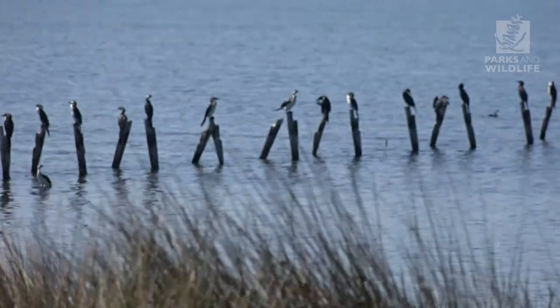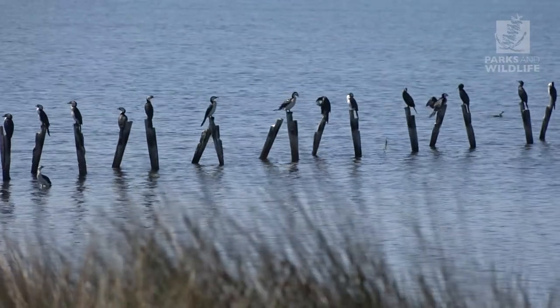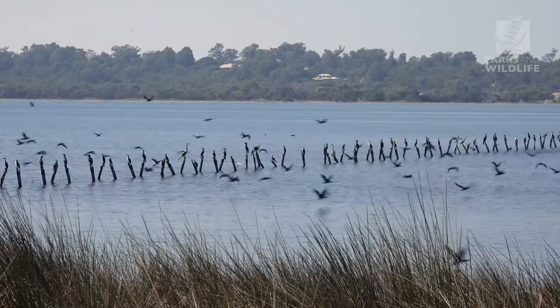This unique ecosystem is a haven for water birds and it supports as many as 60 estuarine species.